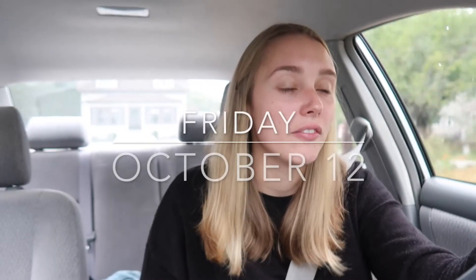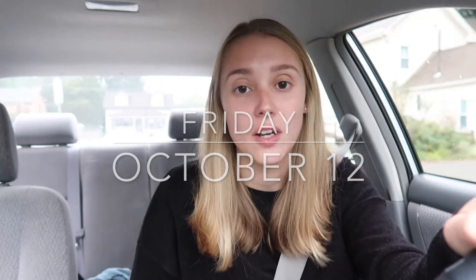Good morning everybody, welcome to Friday! It's Friday, I'm so happy — although I'm very cold. I'm in my comfies for a Friday workday. It's a long one, but it's going to be okay because I'm going to go get a bagel.